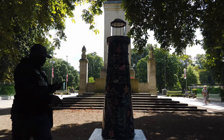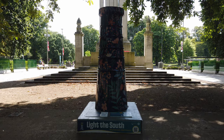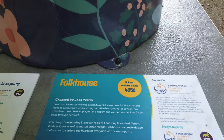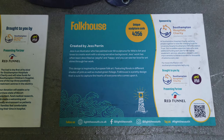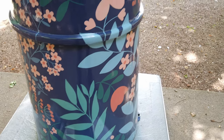This design was inspired by European Folk Art and features florals in a different shade of pink as well as muted green foliage. Folk House is a pretty design and is sure to capture the hearts of everyone who comes upon it. It was giving me a sort of Laura Ashley feel — that's how it was coming across.